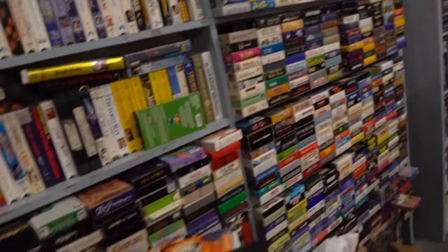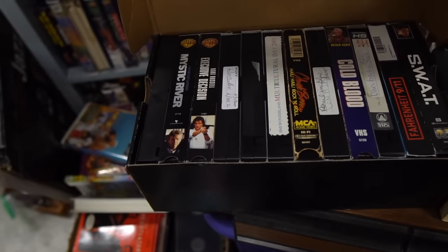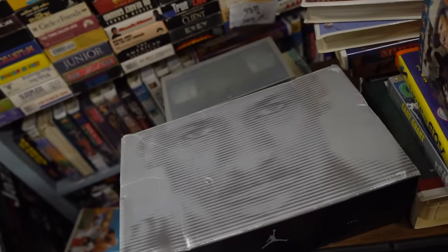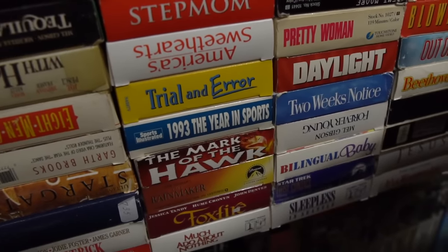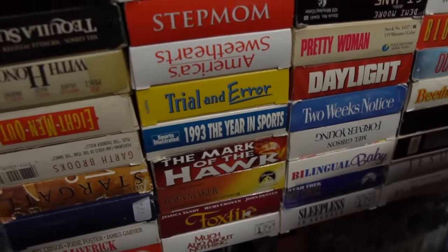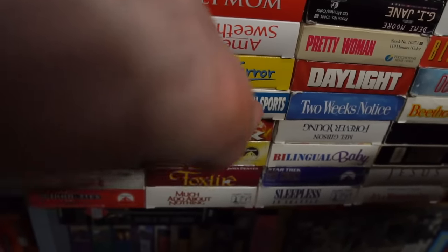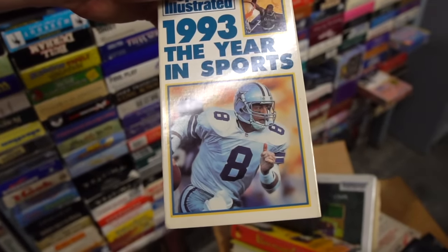Dude, check it out - they got a ton of VHS's, and they got this Jordan box that's a straight optical illusion. I opened it and what's inside? A whole lot of VHS's - they got me with that! Look at this man, this is what I like to see. They got the 1993 Year in Sports. My focus is messing up - I think it's because it's so dark in here. But yeah, they got the 1993 Year in Sports.